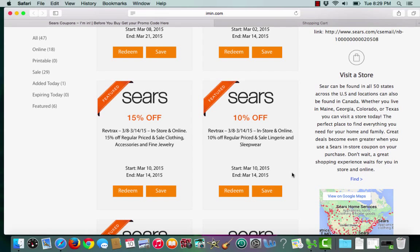This is an Iman.com coupon verification for Sears. I have a featured coupon for 10% off regular priced and sale lingerie and sleepwear.